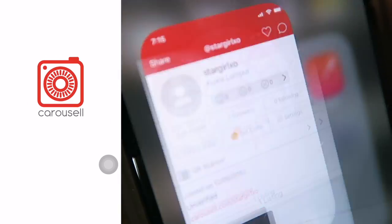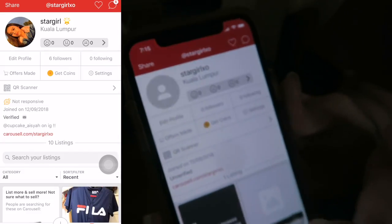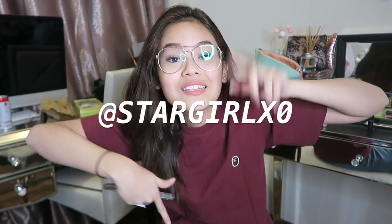If you guys don't know what Carousell is — Carousell is a buy-and-sell app where you can find tons of pre-loved items. I'm going to sell mine on there. The app looks like that — Carousell. I actually made an account: my account is StargirlXO. The link will be in the description box below.